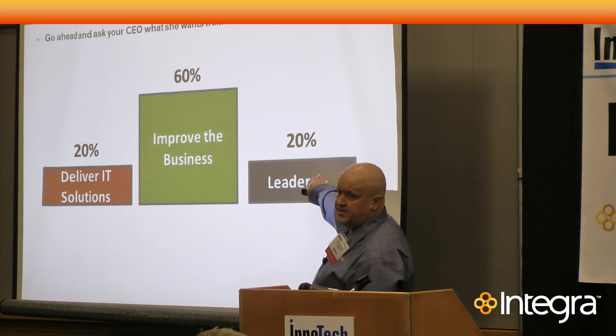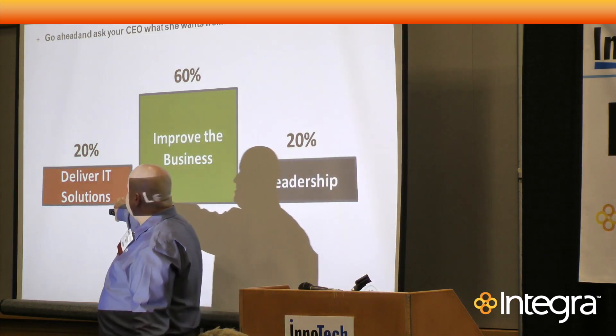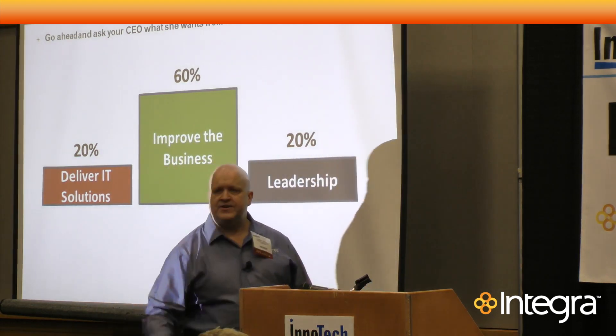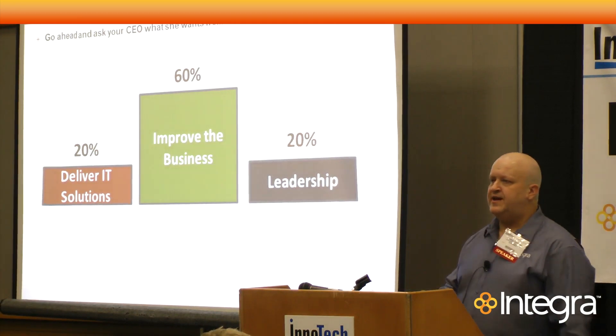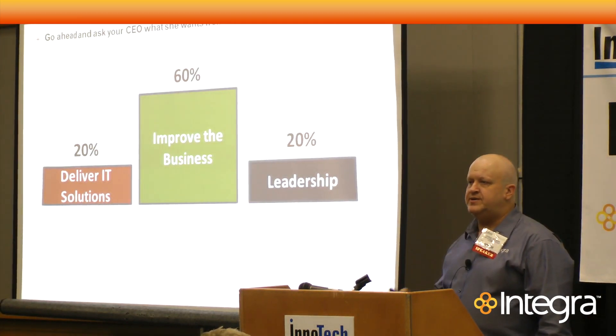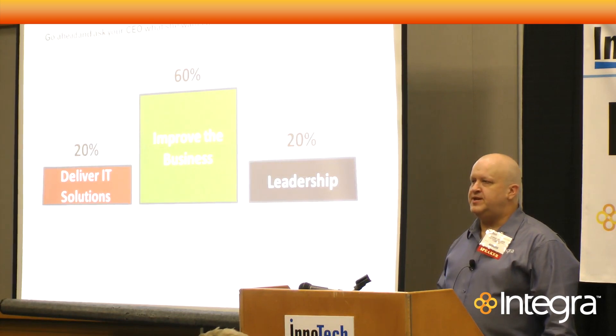A lot more of your time should be in leadership than it currently is. That 20% is where you deliver the IT solutions you can't find off the shelf as a commodity. Those of you who just listened to the keynote speaker — what did he talk about? Grabbing off-the-shelf components, where innovation came from how they were put together.